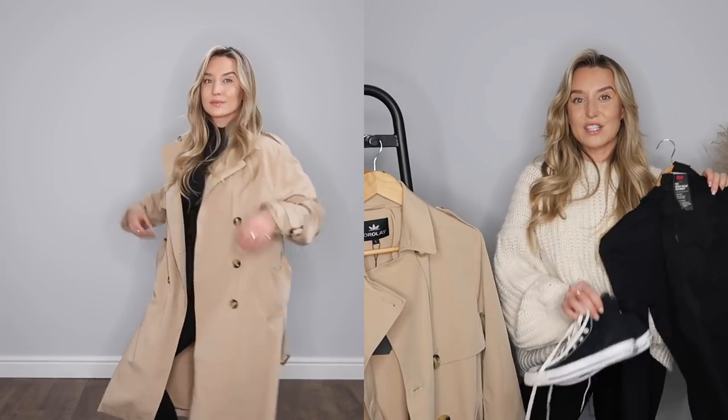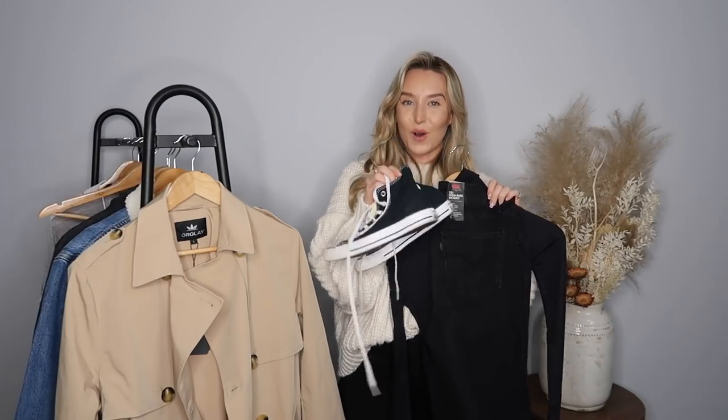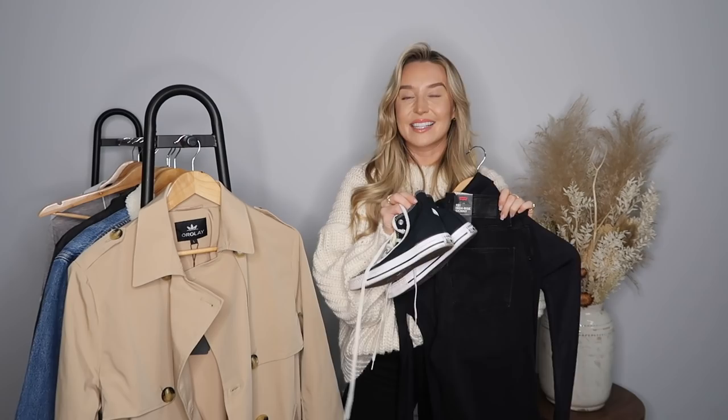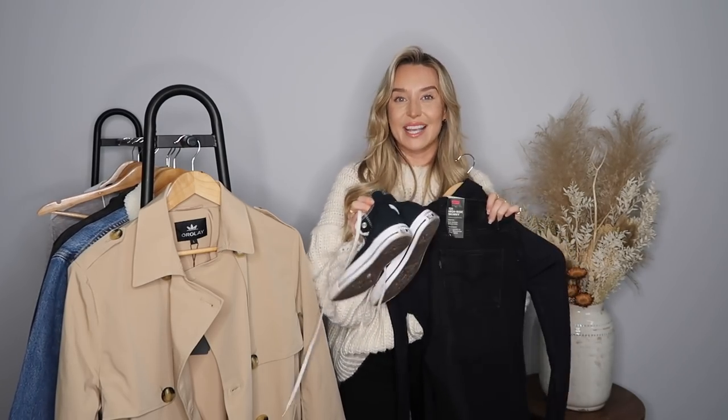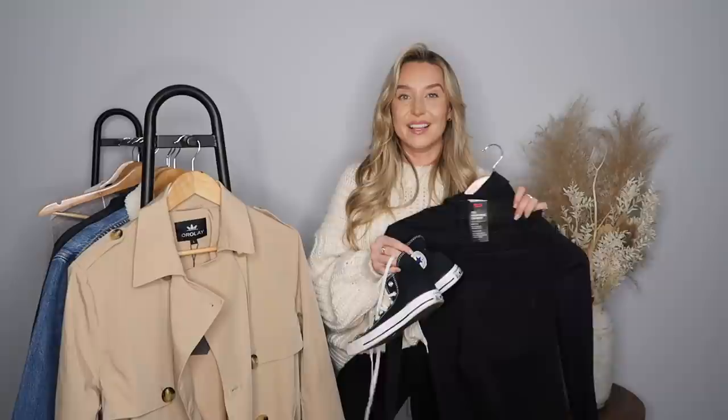To finish the outfit I paired everything with a classic pair of Converse — I just picked up these black and white ones. I already have the platform version, so I thought it would be cool to get the originals. Converse are exactly like Levi's and a classic trench coat — absolutely timeless. This is an outfit you could have in your wardrobe for years and years to come.